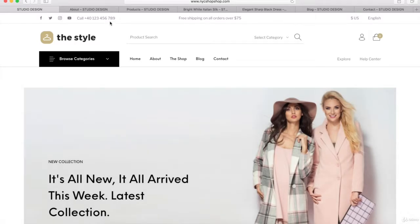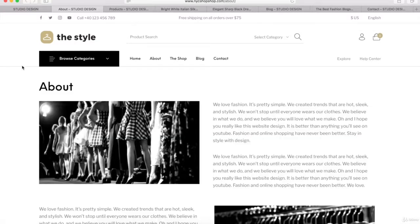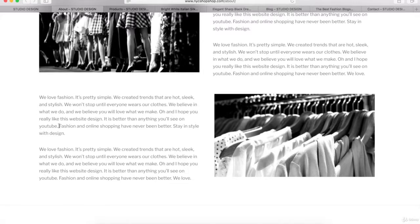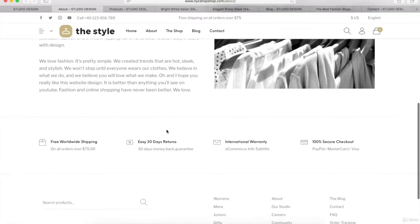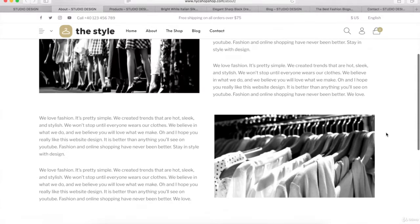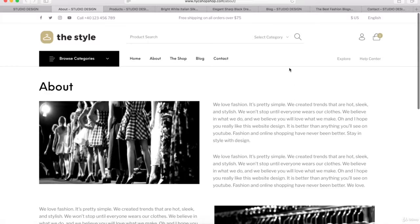But first, let me show you some of the other pages that we're going to learn how to make. This is the About page that we're going to learn how to create for our eCommerce website. By the end of this video, you're going to be able to customize your pages however you want using the page builder we're going to use to customize all of our eCommerce pages. At the bottom of all of our pages, you're going to see our footer just like this.